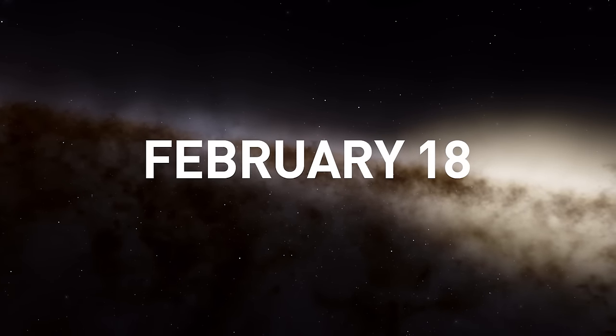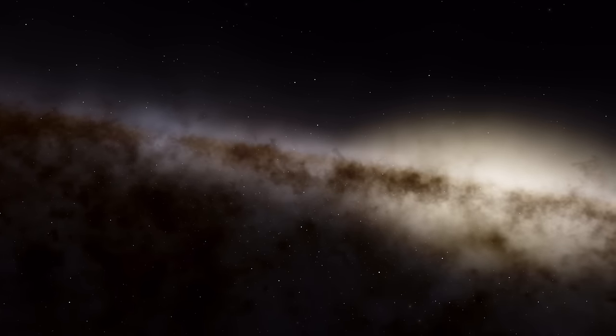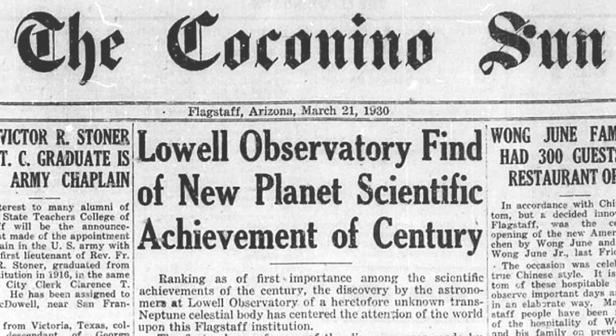On the 18th of February, 1930, the ninth planet of the solar system was officially discovered. Within days, news of this remarkable discovery had spread across the globe.